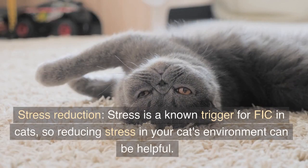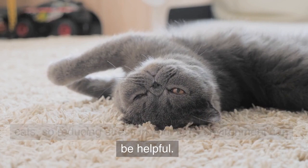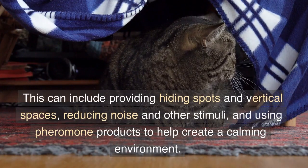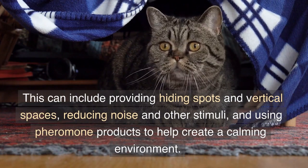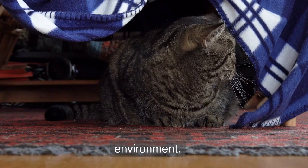Stress reduction. Stress is a known trigger for FIC in cats, so reducing stress in your cat's environment can be helpful. This can include providing hiding spots and vertical spaces, reducing noise and other stimuli, and using pheromone products to help create a calming environment.